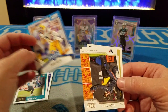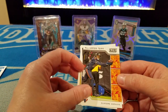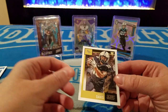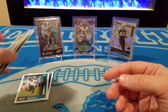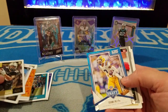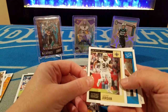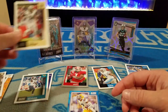DeAndre Hopkins. A.J. Epenesa — I have no idea who that is. And Gabriel Davis to round out the pack. Not a super lucrative $7, but it's something we can say that we did. We got the DeAndre Swift, so that's cool. We got two Lions — that was a good pack.